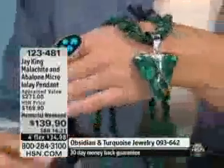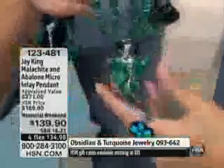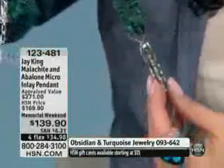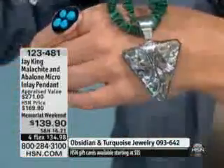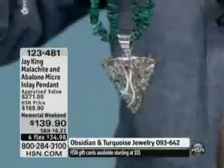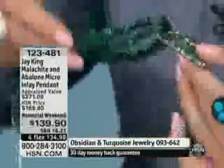We started putting this together and it was just like, oh, you've got to be kidding me. Look at this, Jay — you have to talk about the way this was done because this is not easy to do. It's all that mosaic and the triangles on this. And then you've got this beautiful malachite — this malachite's gone through the roof.